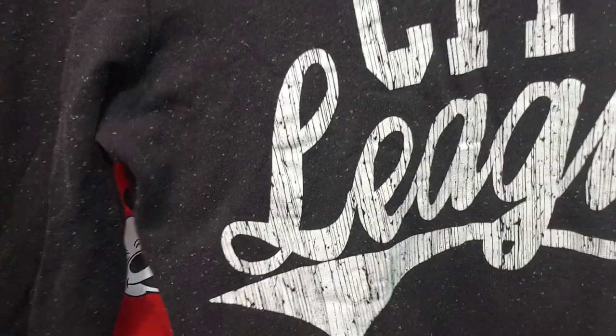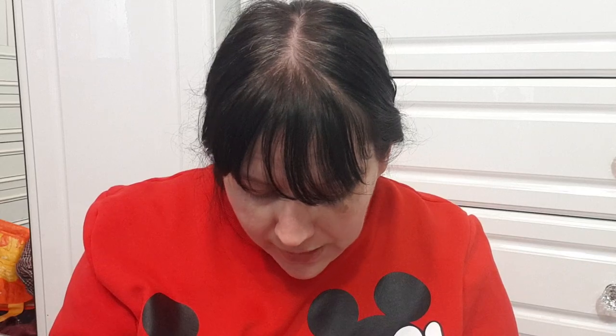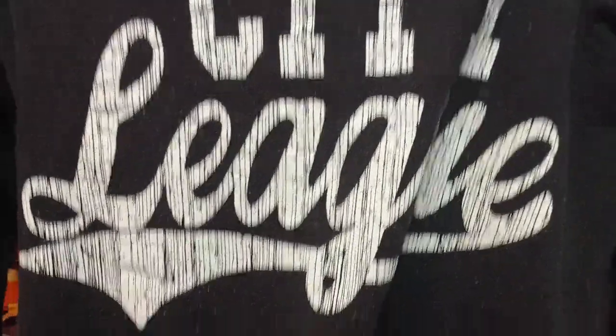Next is a dark grey sweatshirt from George, size 22 — it says 'City League' on it. It's got that kind of mottled style and it's really comfy, I just don't wear it anymore so I thought I might as well sell it.